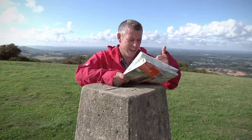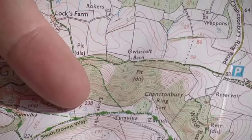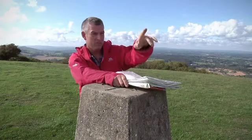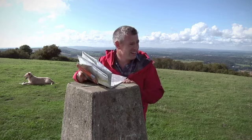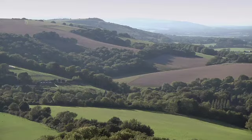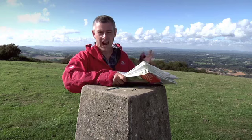Here we are at the Ordnance Survey triangulation pillar, marked on the map by that neat little blue triangle. It's not quite on the highest point of the ridge occupied by the hillfort over there, but you can see why the Ordnance Survey picked this spot for their surveying station. It's a magnificent, huge view — looking all the way northwards across the Weald. It's a fantastic place to put a monument at any point in history.